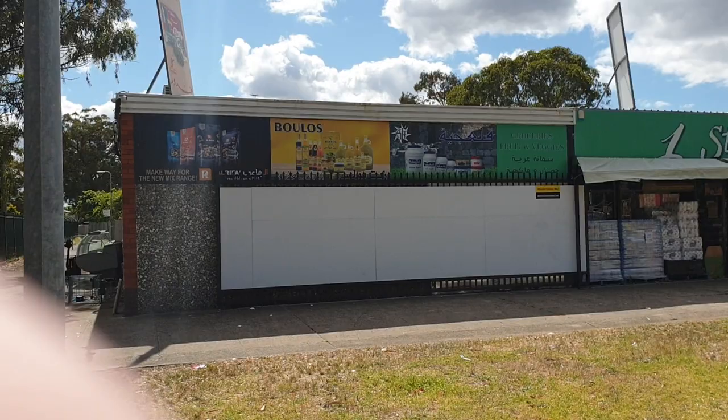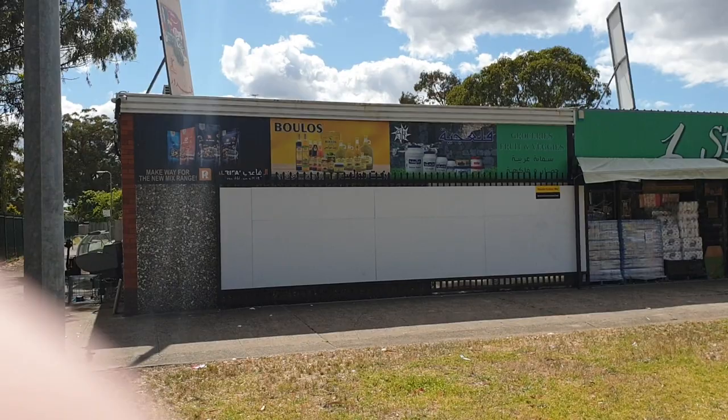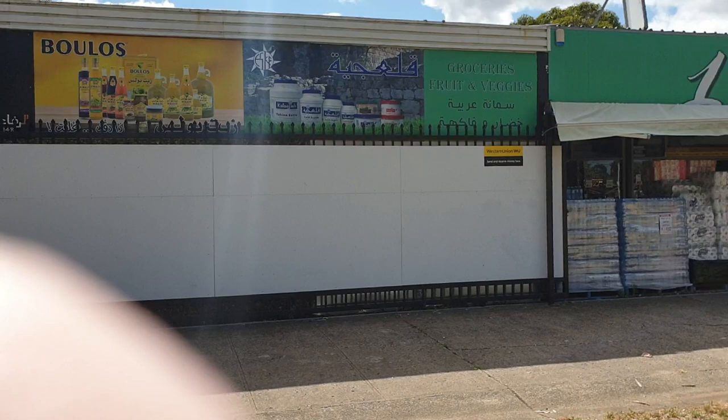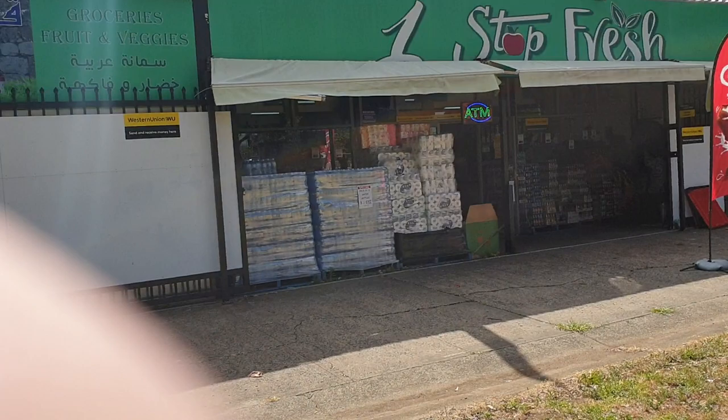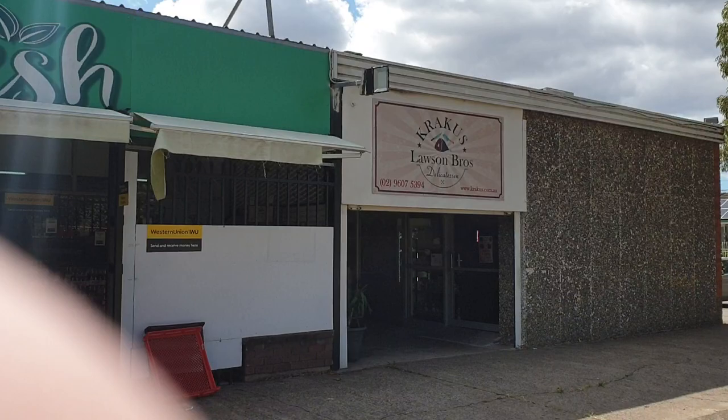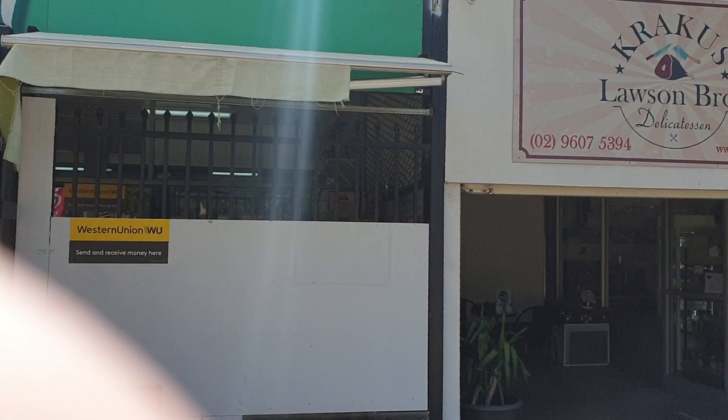And right there it used to be Cartwright takeaway. I used to be a regular customer at this shop here, and the people knew me by my name. When I'd go in there they'd say, 'Hello Greg, what would you like today?' I was up here nearly every fortnight or nearly every week — something like that. They had nice food and I think they might have given me a discount.